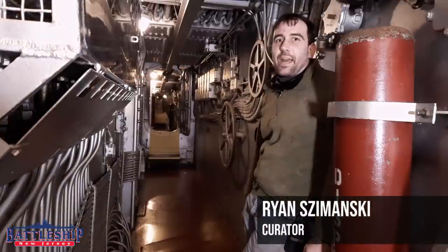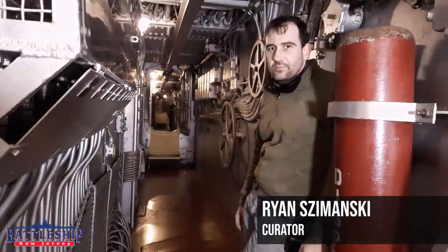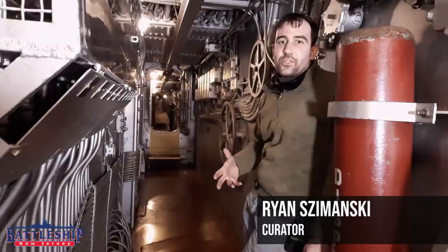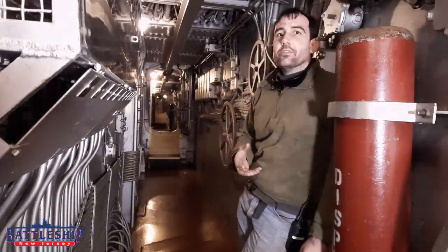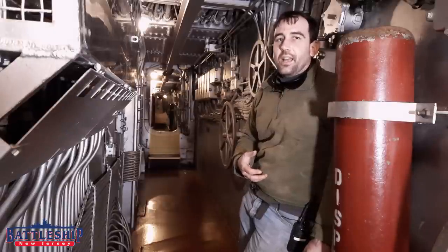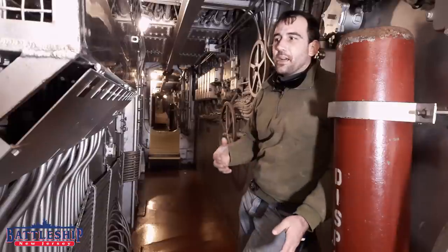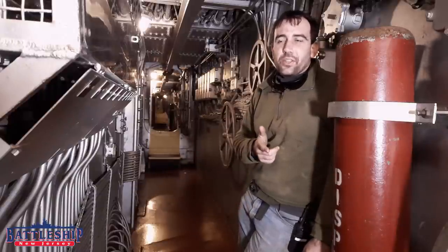Hi, I'm Ryan Szymanski, Curator for Battleship New Jersey Museum and Memorial. One of the biggest differences between the South Dakota-class battleships and the Iowa-class battleships is Broadway. We're standing today on Broadway on Battleship Massachusetts, which is part of the Battleship Cove collection in Fall River, Massachusetts. They invited the curatorial department from BB-62 to come up and see their ship, and while we're here, we're filming some videos for you.